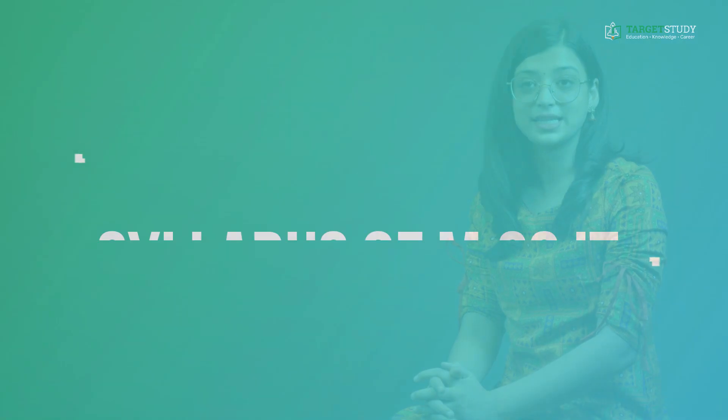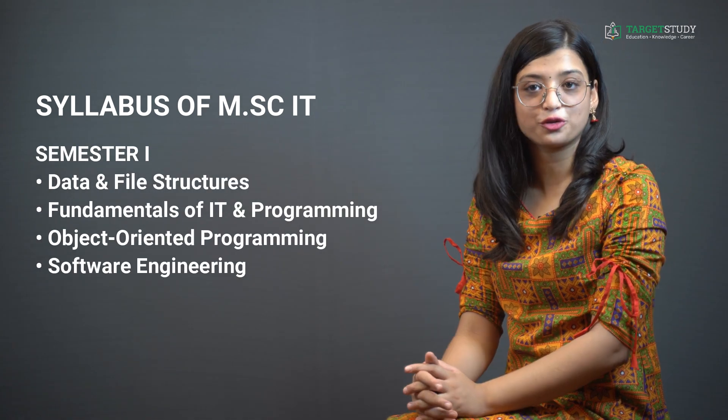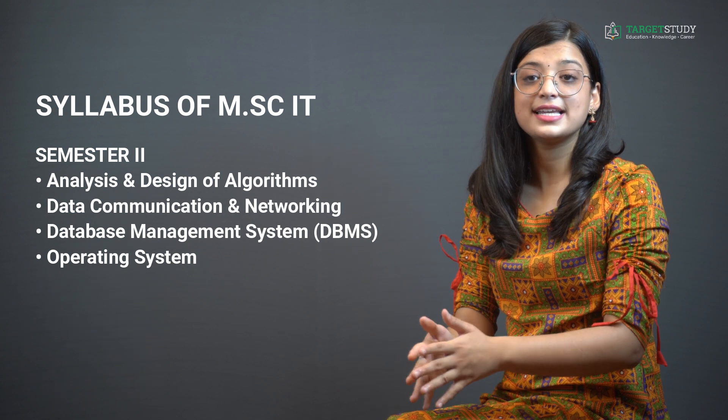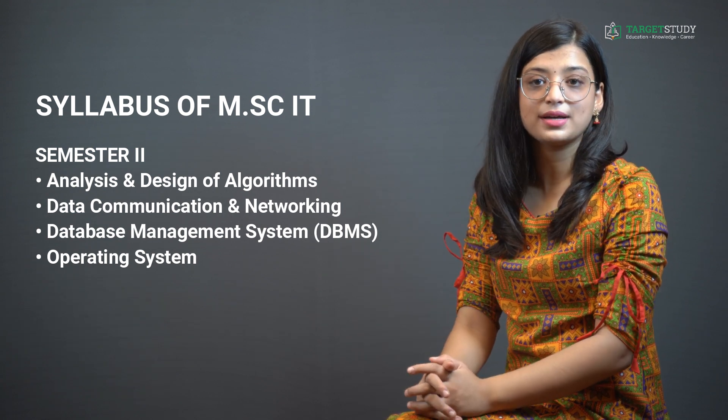The two-year full-time MSc IT course is divided into four semesters of six months each. In Semester 1, you will study subjects like data and file structures, fundamentals of IT and programming, object-oriented programming, and software engineering. Semester 2 consists of subjects like analysis and design of algorithms, data communication and networking, database management systems, and operating systems.